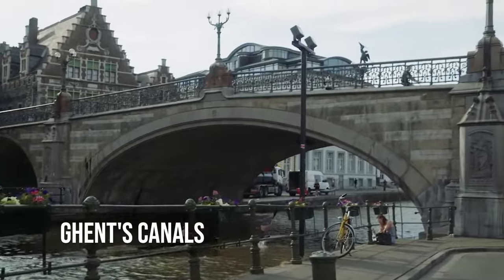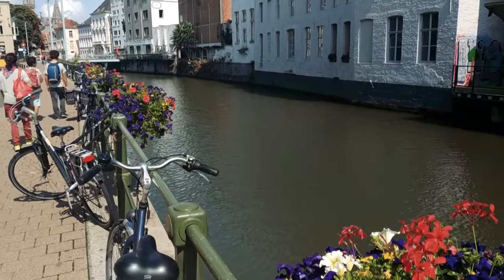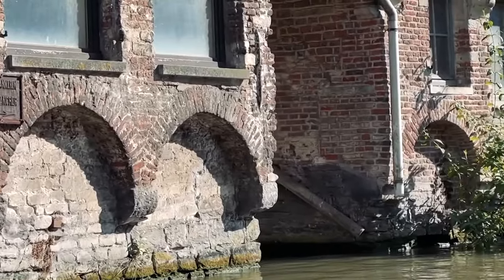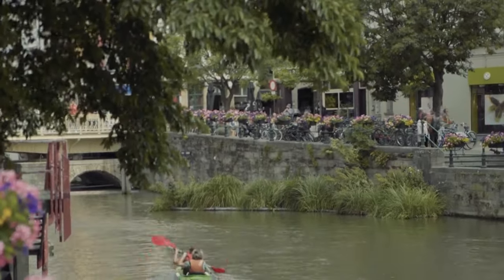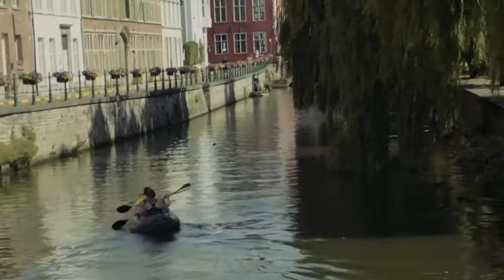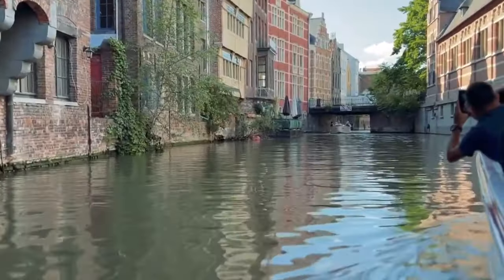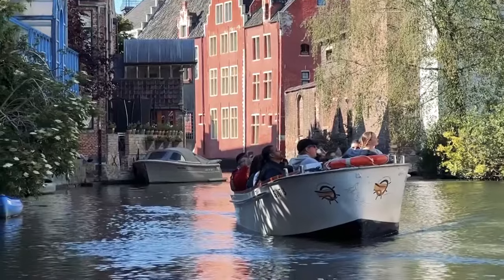Ghent's lifeblood flows through its canals, which are like veins. They go through neighborhoods and make a watery tapestry that gives the area a special charm. Along their banks, you can see a little bit of everything that goes on in Ghent — kids feeding ducks, couples walking hand in hand, artists capturing the play of light and shadow, and boats carrying tourists who want to see the city from a different angle. With their always-changing reflections, the canals show how Ghent's spirit is always changing, but still rooted in tradition.